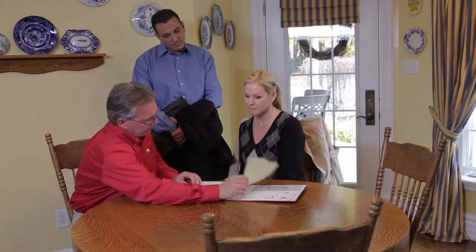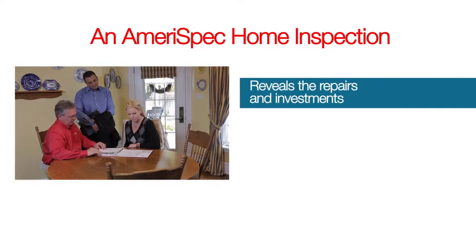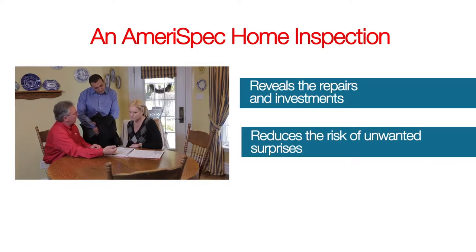If you're a home buyer, you want to feel confident knowing that you've made a sound buying decision. An AmeriSpec Home Inspection reveals the repairs and investments you'll need to make up front before you choose to buy. It will also reduce the risk of unwanted surprises after you move in.